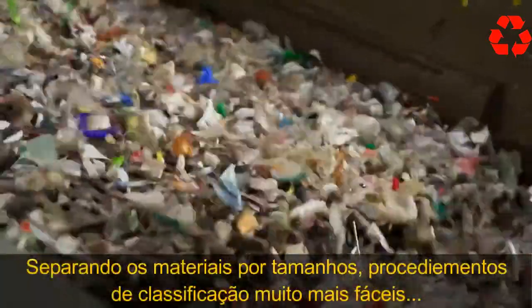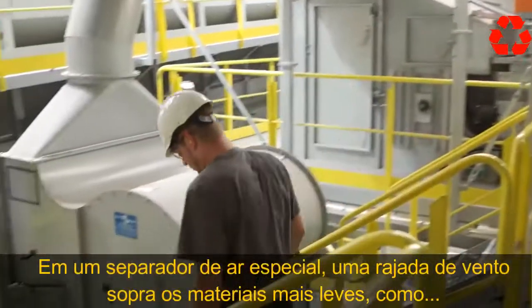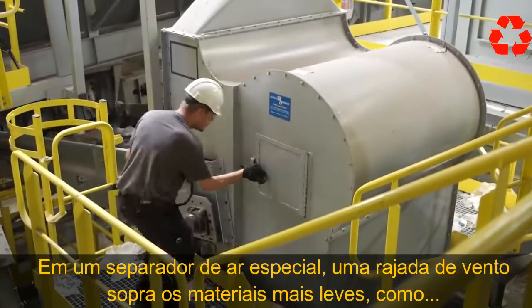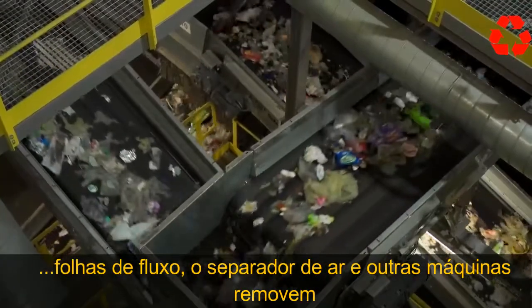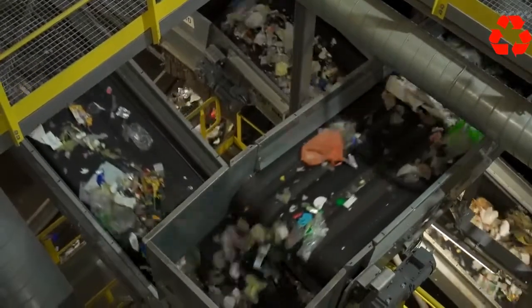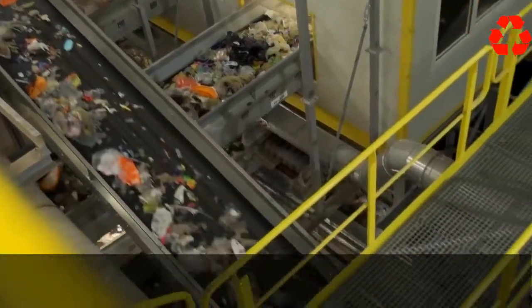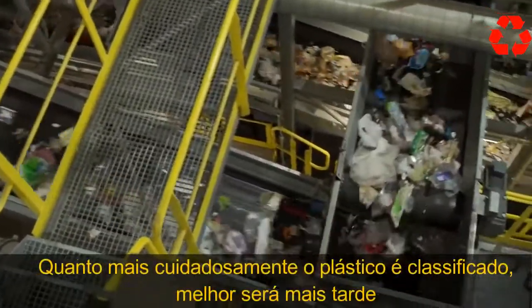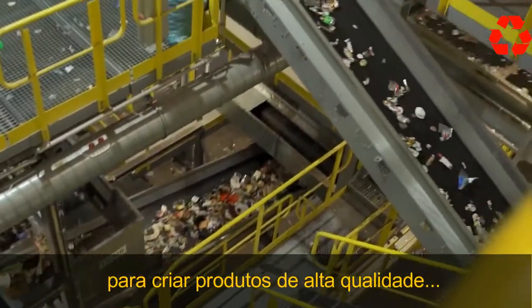Separating the material by size makes further sorting procedures much easier. In a special air separator, a blast of wind blows lighter material, such as foil, out of the material stream. The air separator and other machines remove most of the foil, making the hard plastic easier to sort out. The more thoroughly the plastic is sorted, the better it can later be used to create high-quality products.